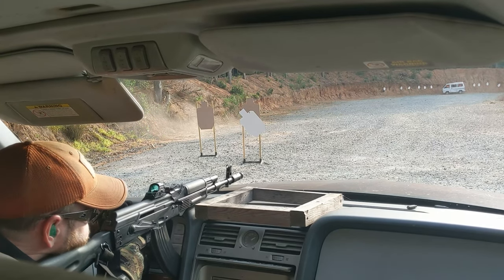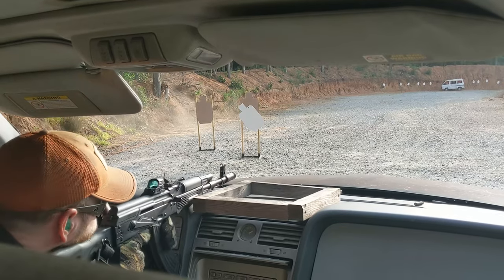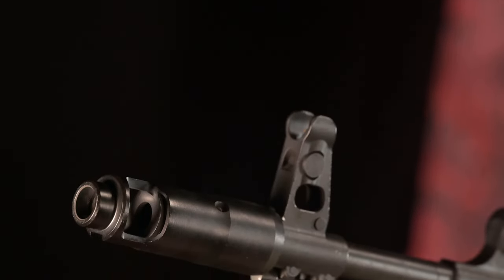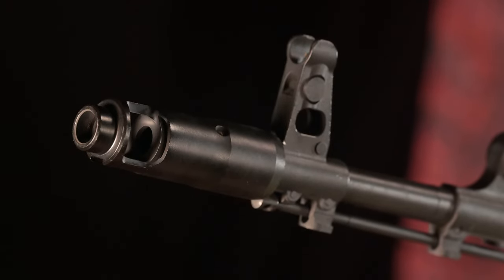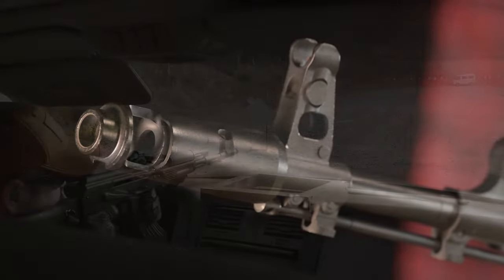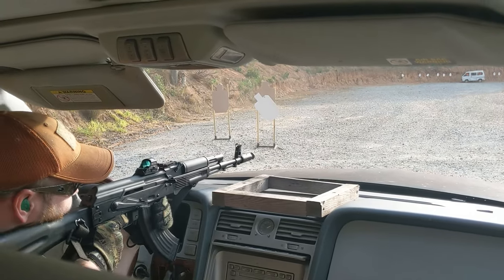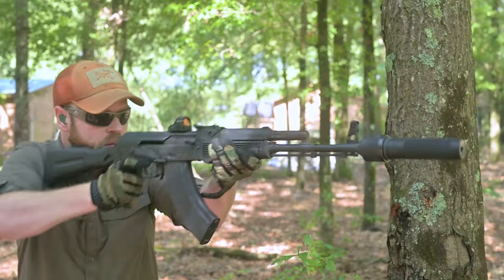Let's start at the muzzle and work our way back. The included AK-74-style two-port brake is the first clue this is not your standard AKM rifle. The muzzle isn't actually threaded, but the combination gas block/front sight tower assembly features an extended portion threaded to M24x1.5 right-hand. Your standard slant brake won't fit without an adapter, but you really shouldn't want it to anyway.